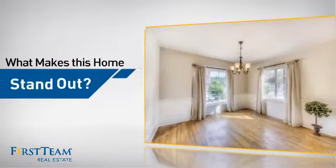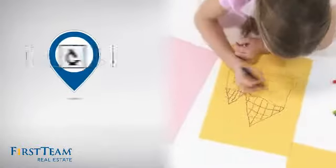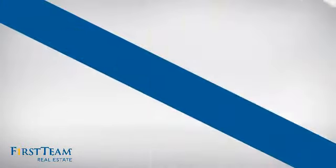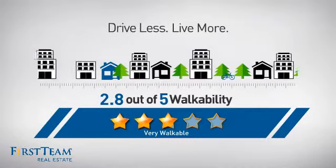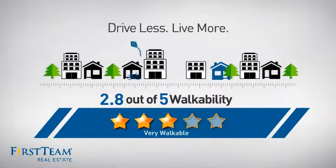But let's talk about what really makes this home stand out. Parents will be happy to know that it's located near a school. And with a walkability score of 2.8, the neighborhood is a very walkable place to live, for a healthier lifestyle, shorter commutes, and the ability to run errands on foot.